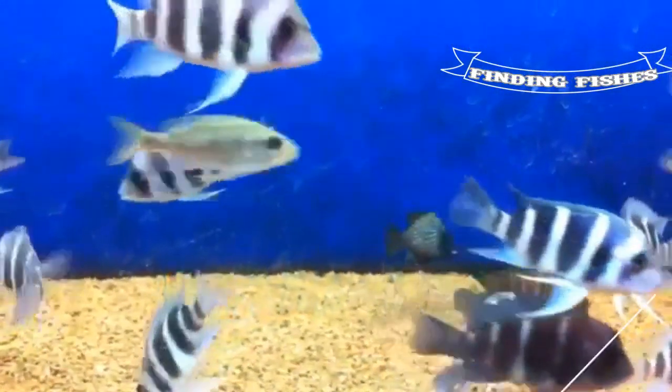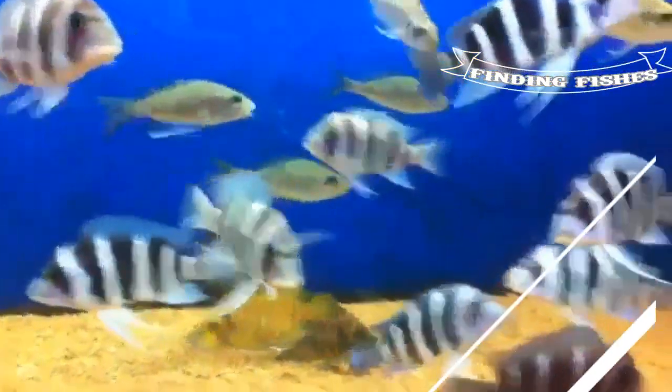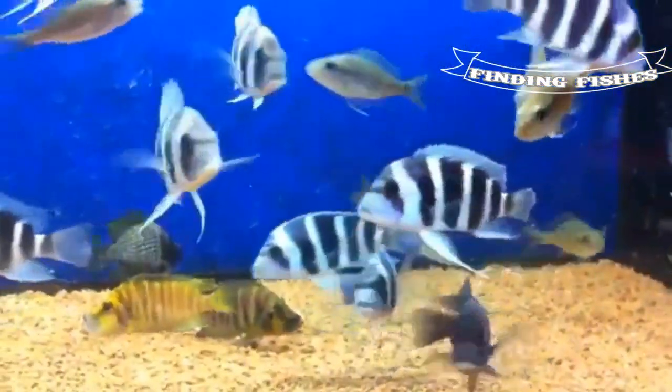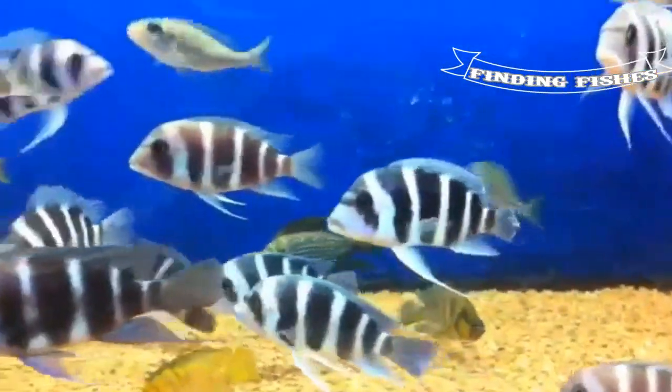Next on the list is the Somazi Frontosa. This variety has a high body, but varies in color between the male and female. The male has nice blues, while the female has none or very little. They are also more difficult to breed.